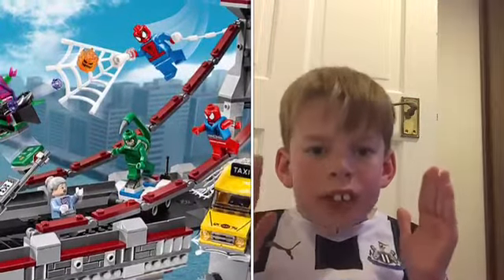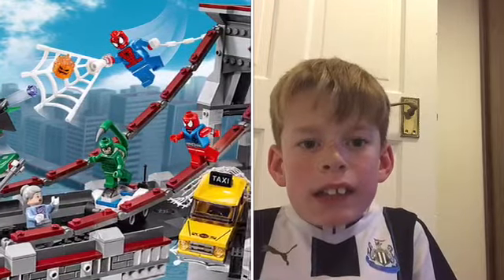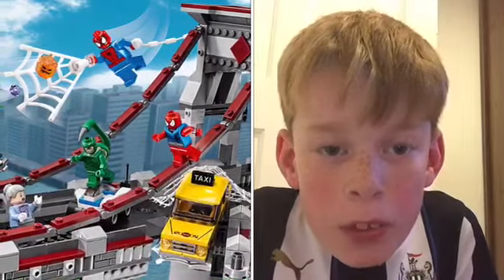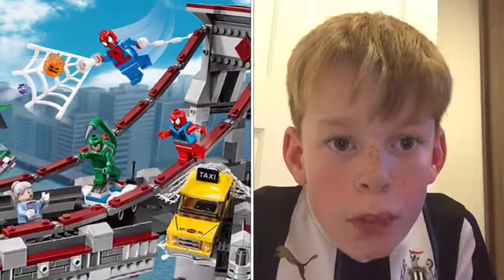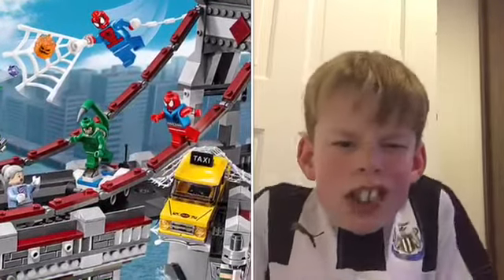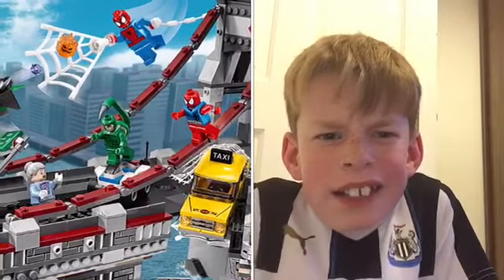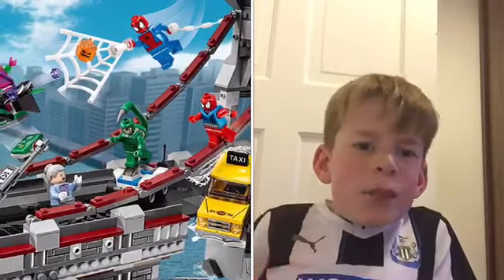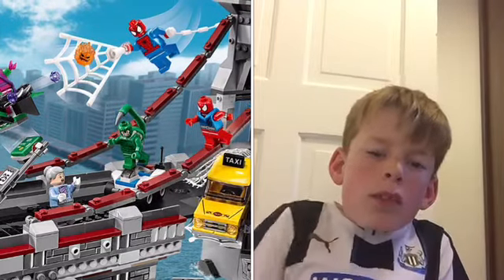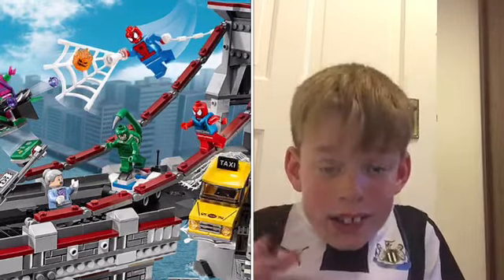My second favourite Lego set in the world — I'll tell you what it is. It is the Lego Spider-Man bridge. I don't know what it's called, just this little bridge. I just think it looks really cool. I like the details — like the big ropes that come down from the bridge. And if you've got this set twice, you could make a full bridge.